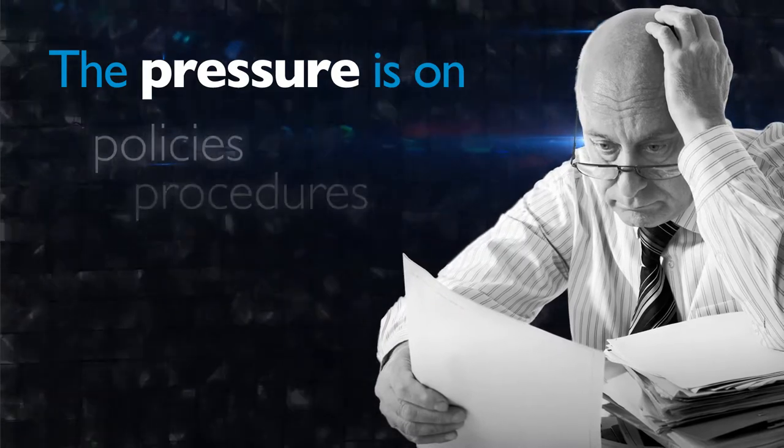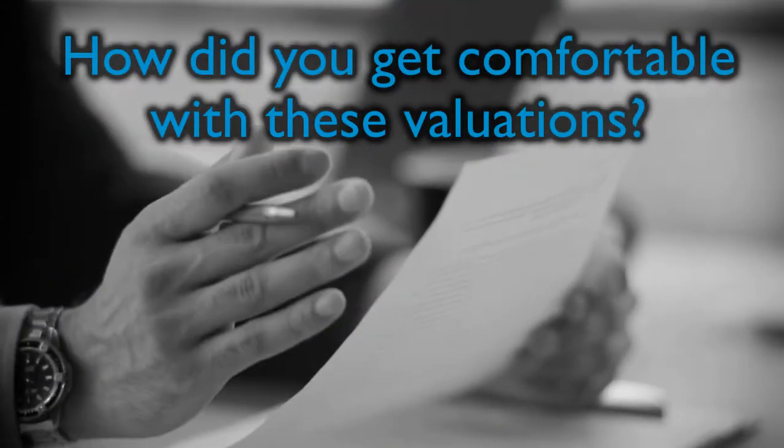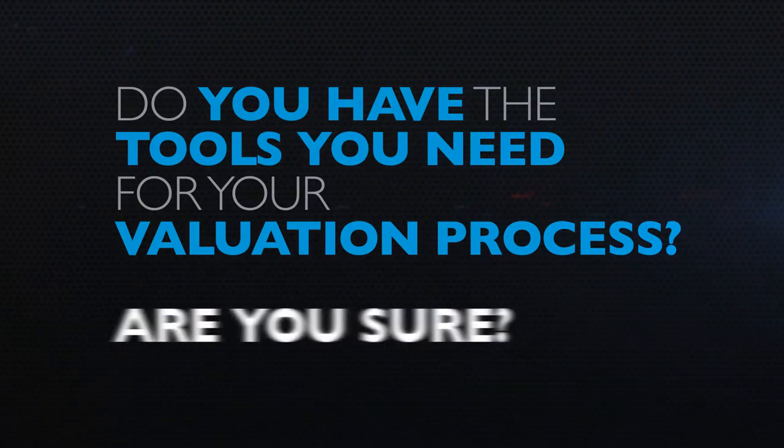Funds are looking closely at the policies and procedures they use to value hard-to-price assets. So, how will you answer the question: how did you get comfortable with these valuations? Do you have the tools you need for your valuation process? Are you sure?